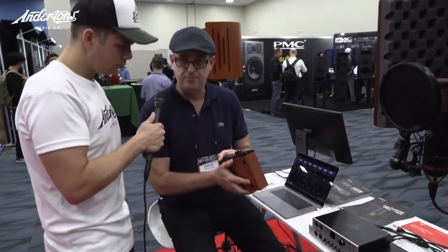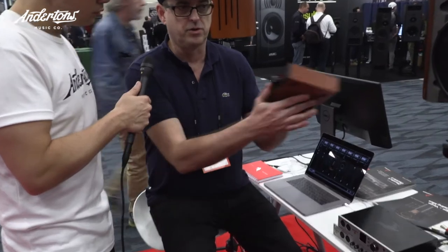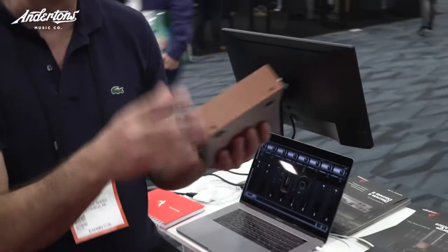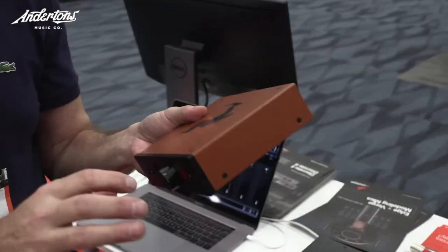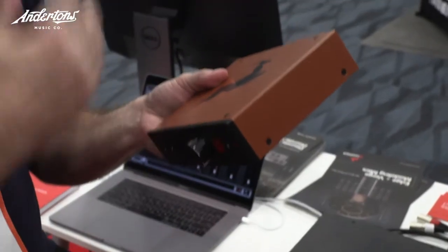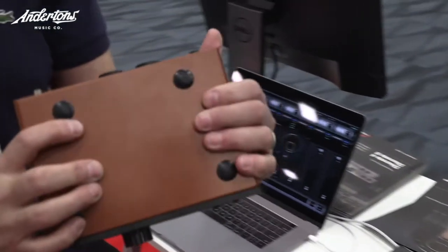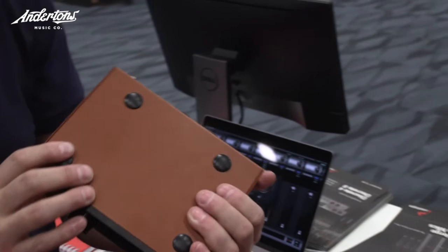We are just announcing at this show the Discrete MP, and that's going to be bundled with the microphone in what's called the Edge Strip. That will include a plug-in of all of our models, also a Vinny EQ and a compressor. So you have the complete strip, and this bundle is going to sell for $1,295 US or Euro.